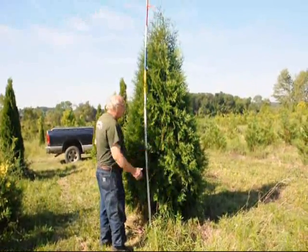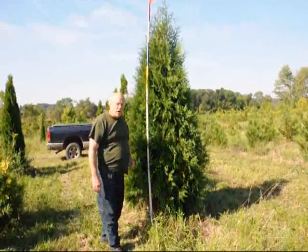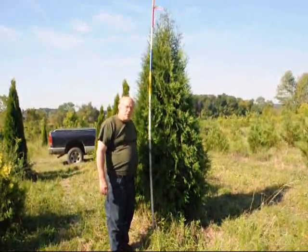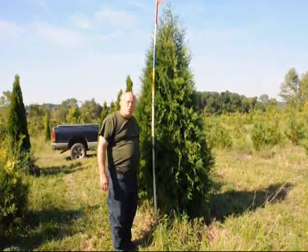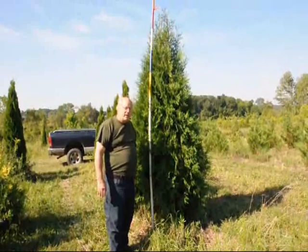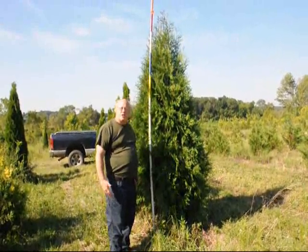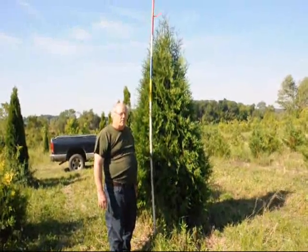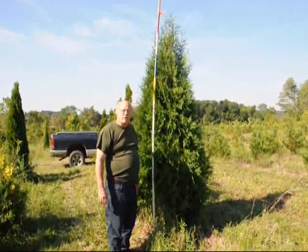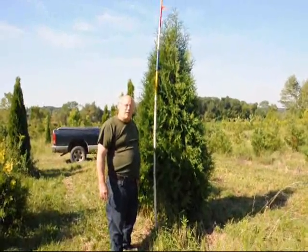It's a nice wide, full Arborvitae with a dark green color. We'll ball and burlap it and put it on tractor trailer trucks and ship it, or we can ship on our trucks and deliver and plant if needed. We prefer to ship on tractor trailer loads if possible. We're located in Fountainville, PA on Route 313 and we ship all over the east coast.